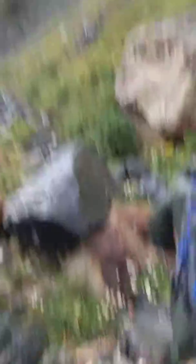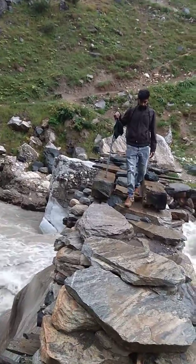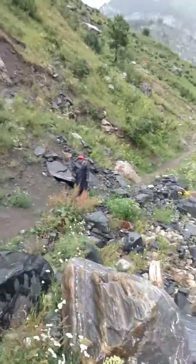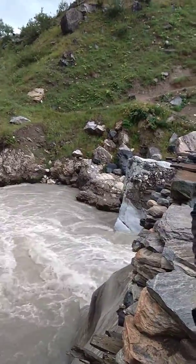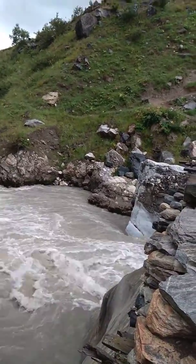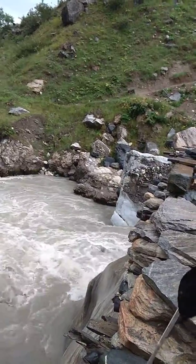So we crossed the bridge pretty much easily. But I'm really happy to see that there is development around here, because last time when I was here, there were only two wooden slabs, which you can see if you are able to zoom in into the bridge.